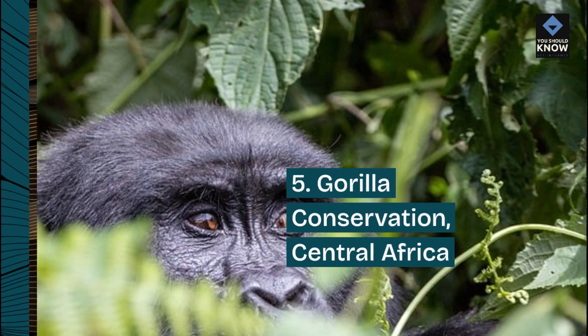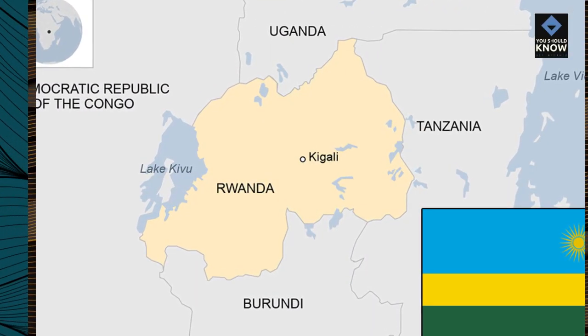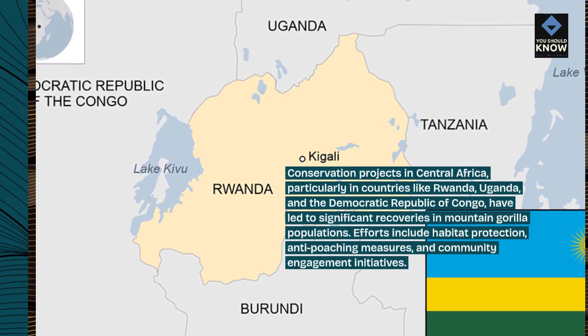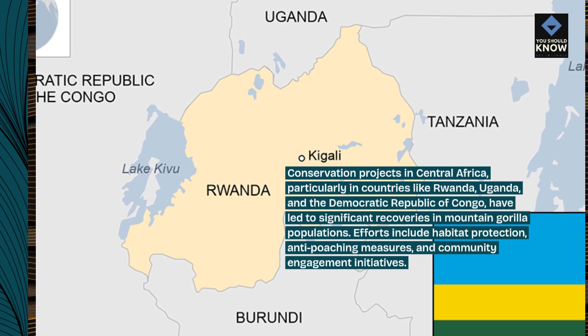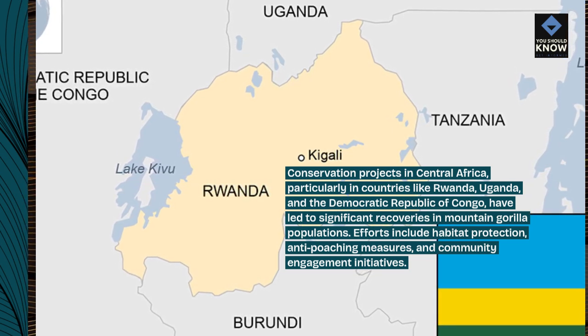Number 5: Gorilla Conservation, Central Africa. Conservation projects in Central Africa, particularly in countries like Rwanda, Uganda, and the Democratic Republic of Congo, have led to significant recoveries in mountain gorilla populations. Efforts include habitat protection, anti-poaching measures, and community engagement initiatives.